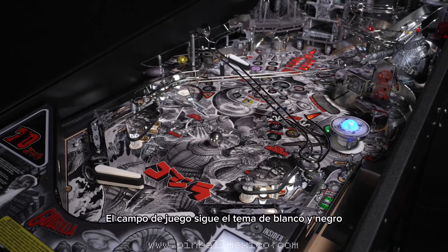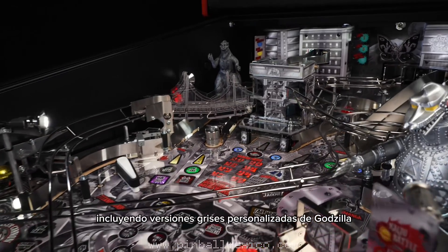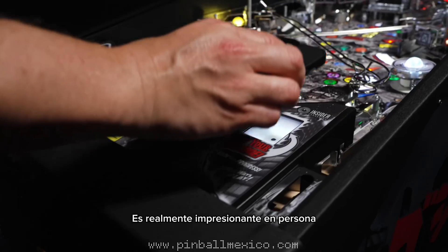The playfield follows the black, white, and red theme throughout, including custom gray versions of Godzilla, matching plastics, and decals. It's truly stunning in person.